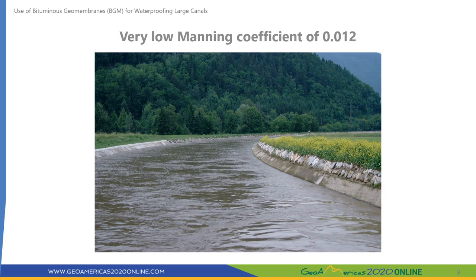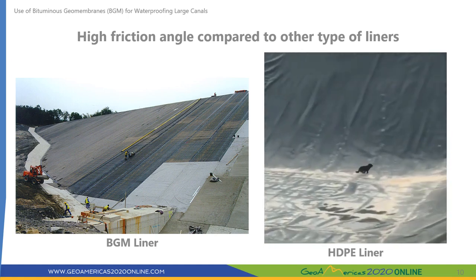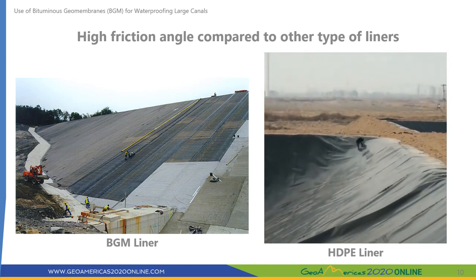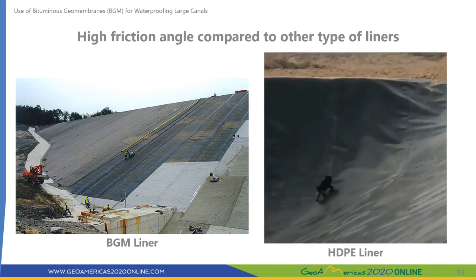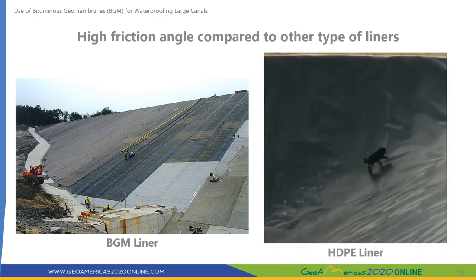BGM has a very low Manning coefficient of 0.012, which is much better than for earthen canals and similar to concrete-lined canals. However, concrete has the tendency to crack, and after two to three years its Manning coefficient becomes higher. The upper face of BGMs is sanded, offering a very high friction angle of around 34 degrees compared to any other type of liner. This gives additional safety for humans and animals that could be trapped in canals, providing extra grip to exit.